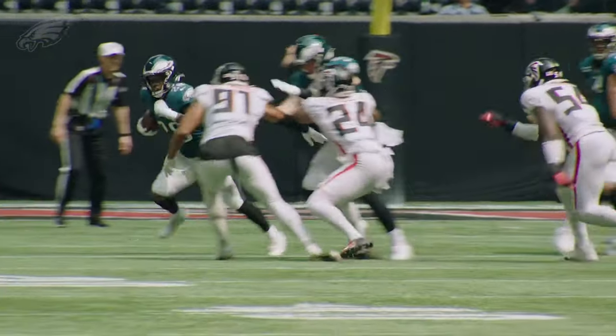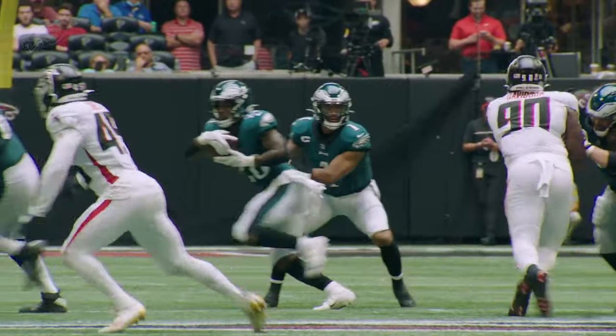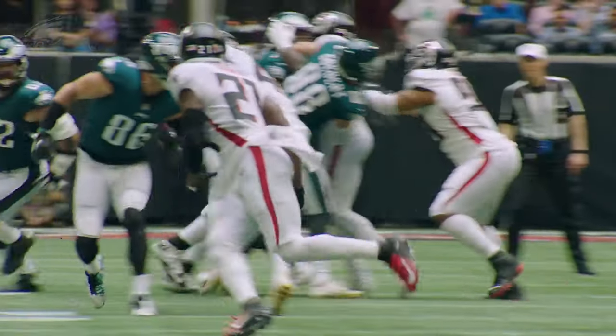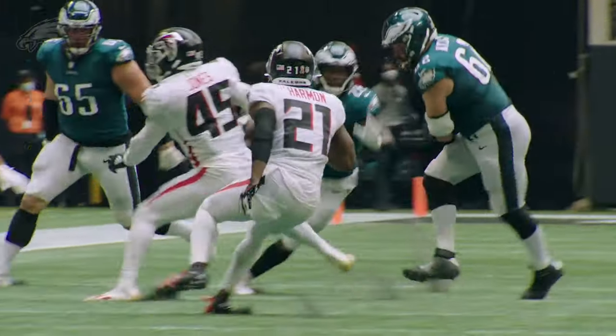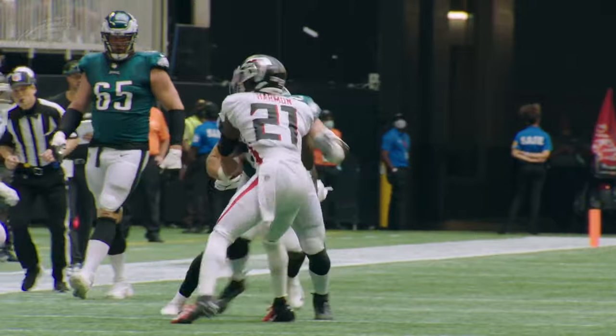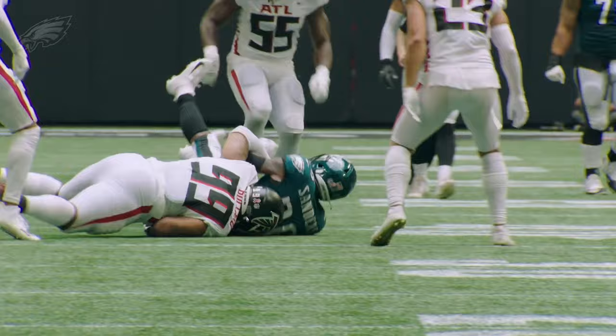The Eagles offense racked up yards, but kept falling short on the scoreboard. This time the handoff goes to Miles Sanders. He's got a burst, he's got a hole, he's got 10 yards, he's got 15 yards. A 17-yard gain, and a great block by Jason Kelsey.